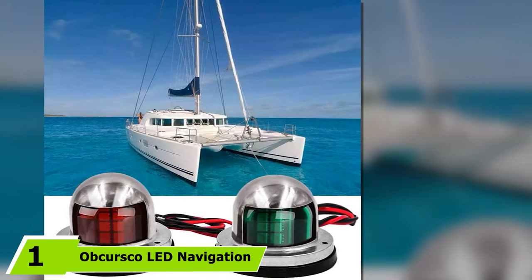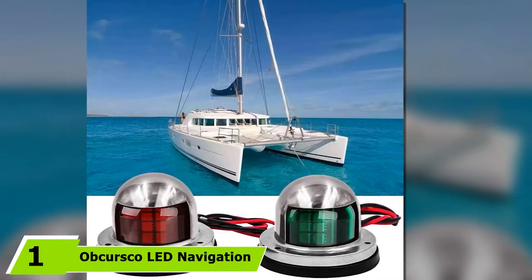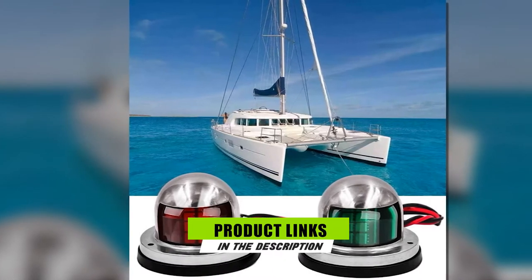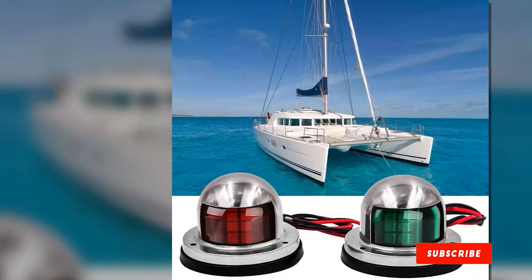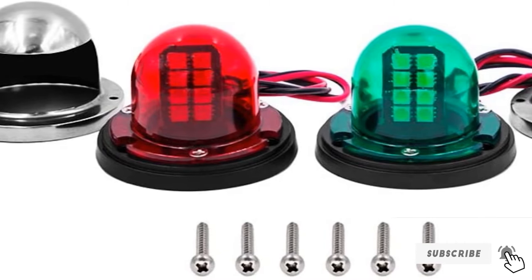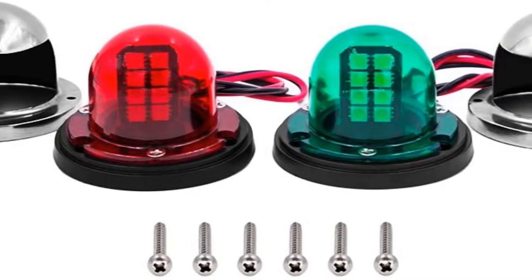At the first position of our list, we have OpCursco LED Navigation Lights. If you are on a budget and prefer good quality marine LED nav lights, this product is a must check. The kit contains navigation bow lights with colors red and green. The package contains six pieces of assembly screws. These lights are ideal to be installed in the front portion of a boat.